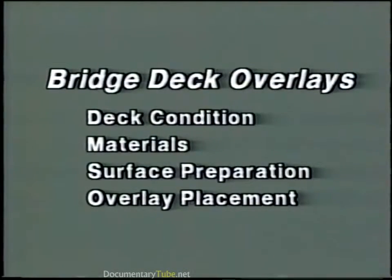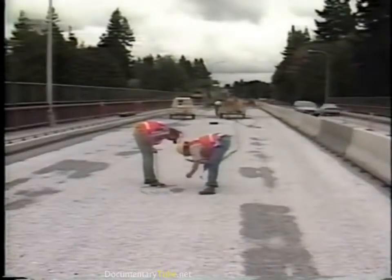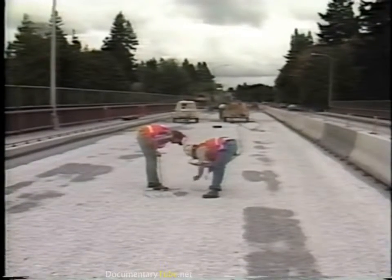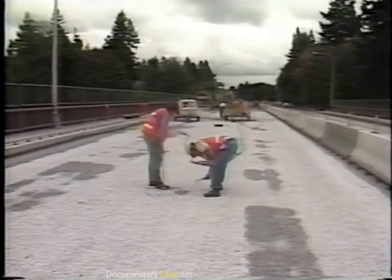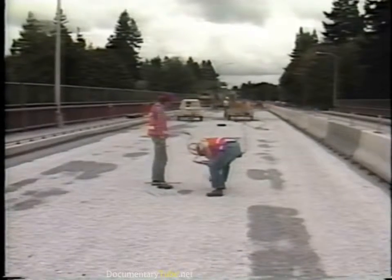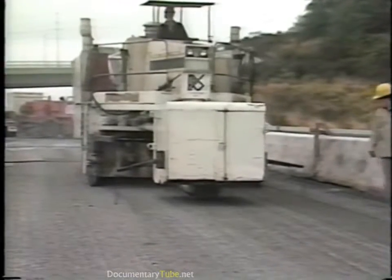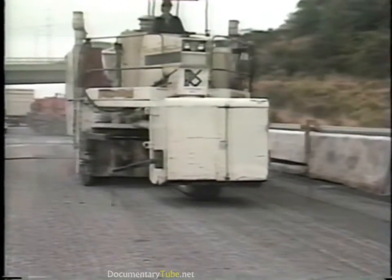After the deck has been selected for overlay, the next step is surface preparation. All deteriorated, delaminated, and spalled concrete must be removed and the surface must be properly cleaned prior to placing the overlay. Most often the process begins by scarifying the top surface of the deck to a depth of at least one quarter inch.